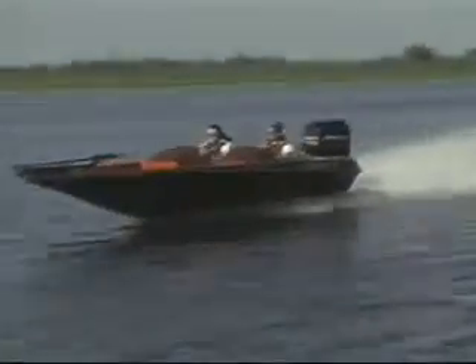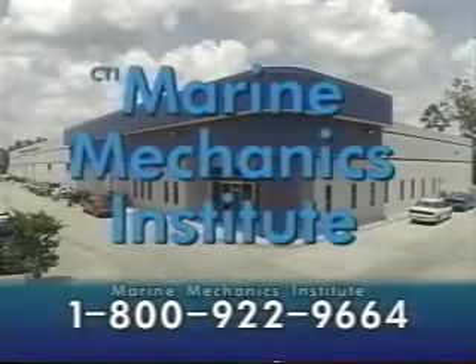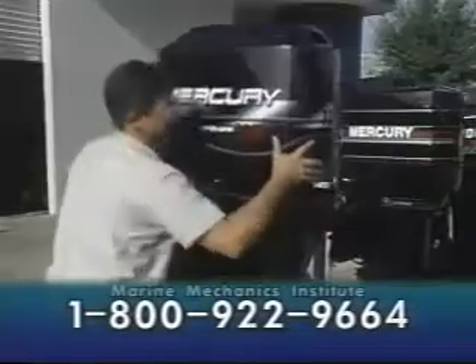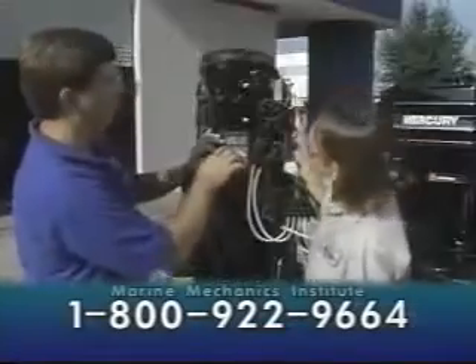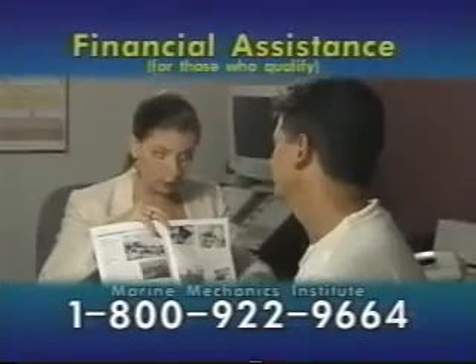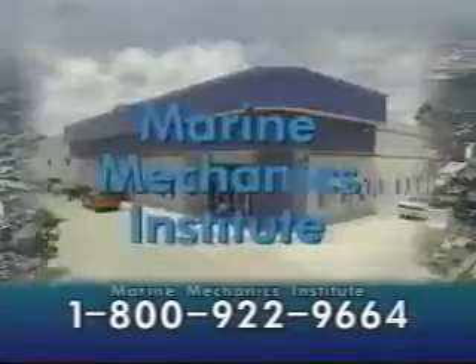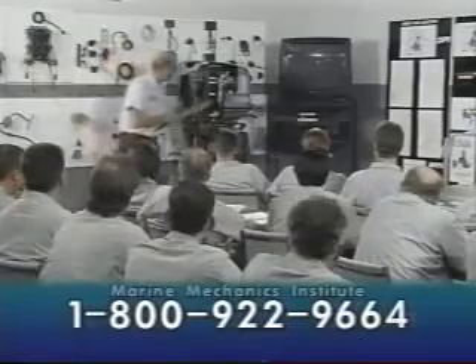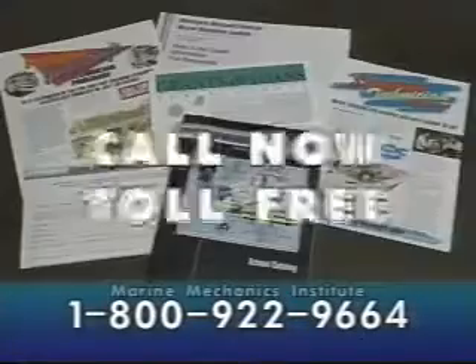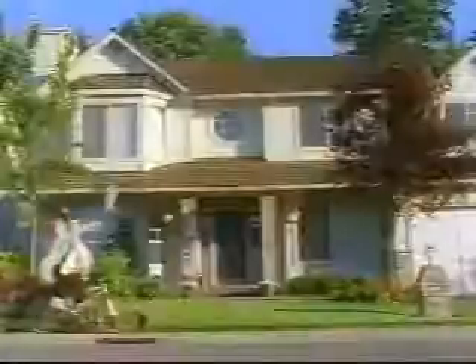Looking for an exciting new career opportunity? Call now and check out Marine Mechanics Institute's comprehensive vocational training school for marine technicians. Veteran marine instructors teach you to repair stern drives, outboards, and personal watercraft. Financial assistance is available for those who qualify. MMI also offers lifetime graduate placement assistance. MMI's state-of-the-art campus in Orlando is endorsed or supported by all the major marine engine manufacturers. Call toll-free now for your career information kit at 1-800-922-9664.